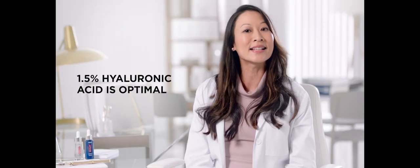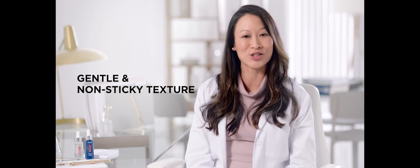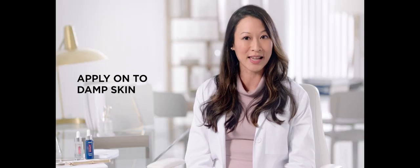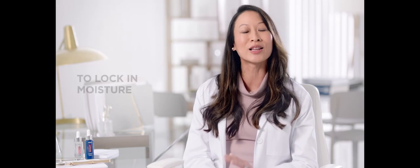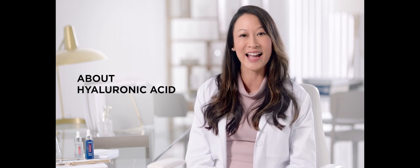1.5% is the optimal level of pure hyaluronic acid that can be delivered in a gentle, non-sticky texture. Apply it onto damp skin and follow with your usual moisturizer to lock in moisture. Now you know what there is to know about hyaluronic acid.